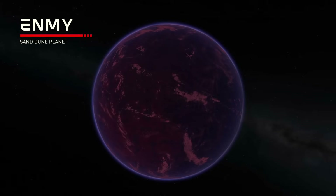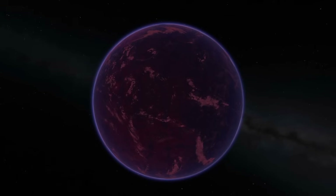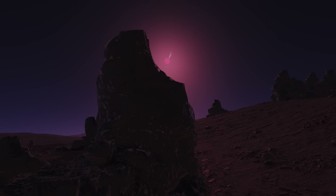Further out is the planet Enmi, which is an eroded dune world with a thin atmosphere covering its large dune seas of red sand visible from orbit. They cause large sandstorms that stretch across the planet. It has just over half the gravity of Kerbin with 40% the atmosphere pressure.